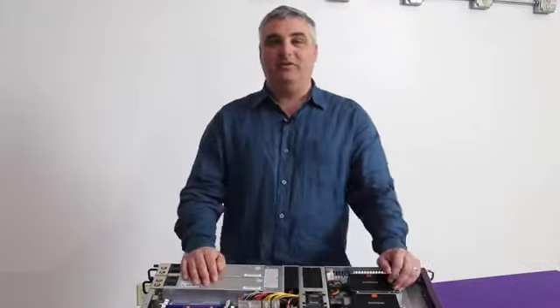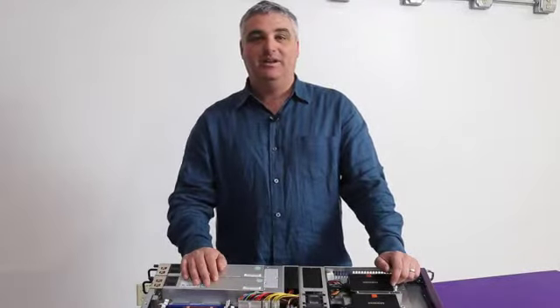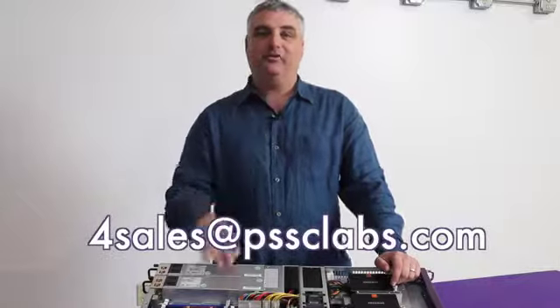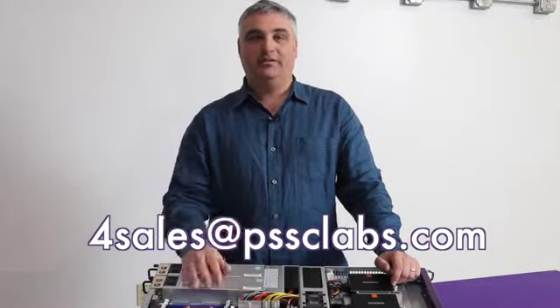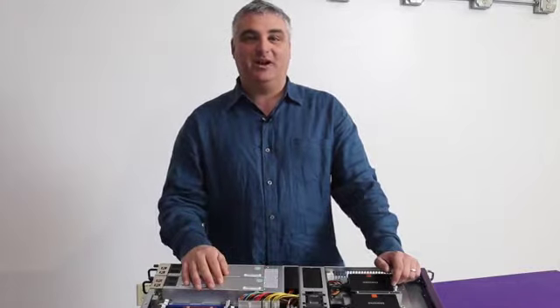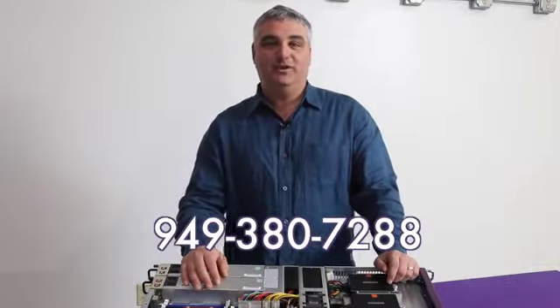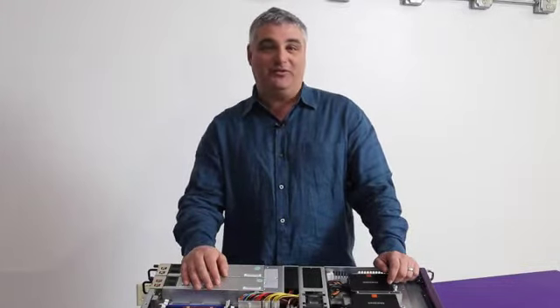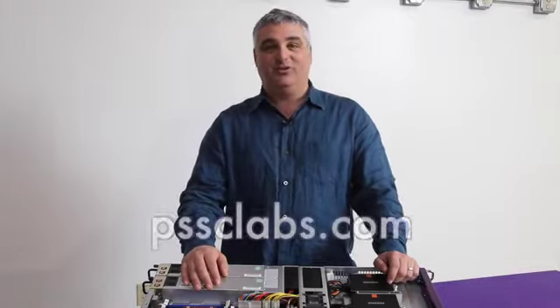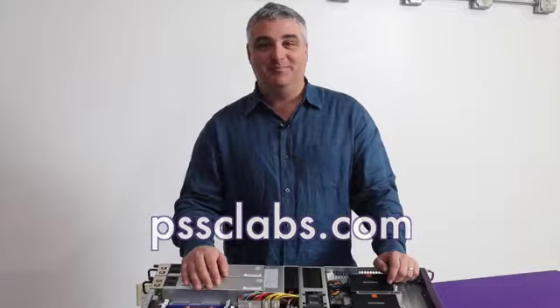For more information about the CloudSeq 1000XS or any other PSSC Labs products, please contact 4Sales at PSSCLabs.com — that's the number 4, Sales at PSSCLabs.com — or you can call at 949-380-7288. Enjoy your 2015 and hope you don't have to dig yourself out of too much snow this year. Bye for now.